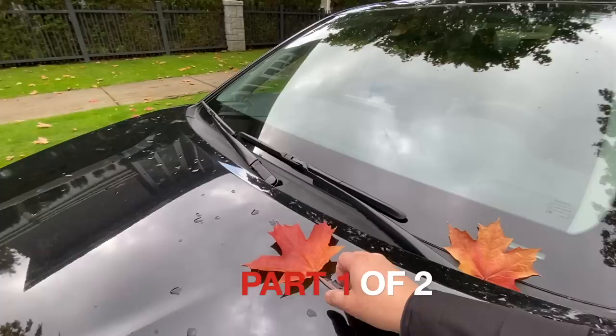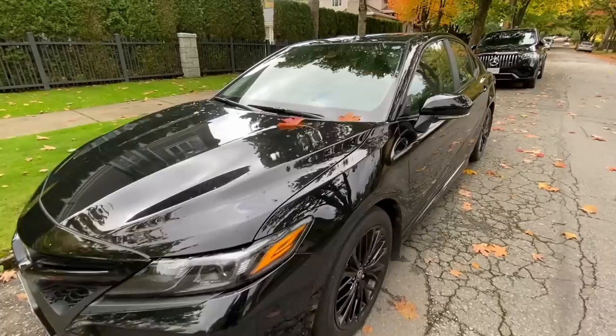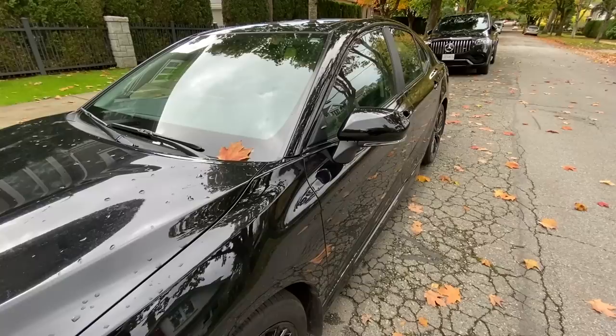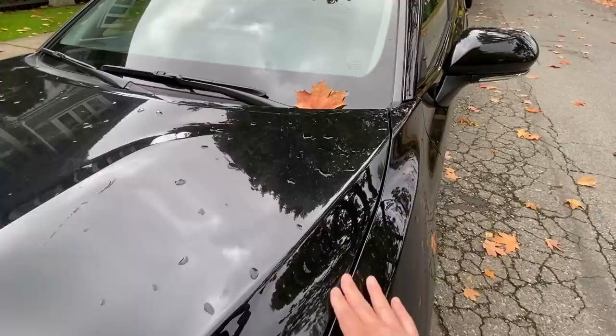It's a beautiful fall time here on the west coast. A few maple leaves fell on this Camry. How do you figure out whether something is well-built? The Camry is a really good example because this one is built in the Kentucky plant, which is one of the best factories in North America in terms of quality, paint finish, and overall body integrity. It's one of the best cars built in North America — or perhaps in the world.